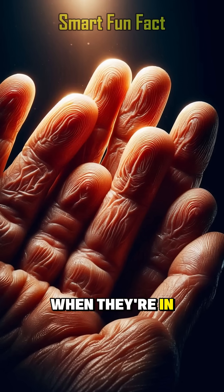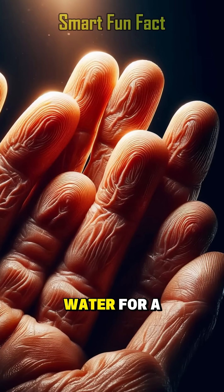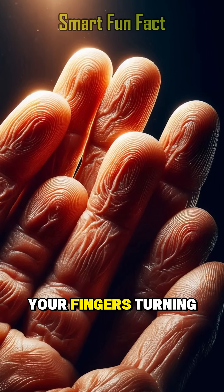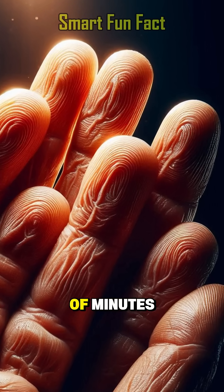Why do our fingers wrinkle when they're in water for a long time? Imagine you're soaking in water for a long time and then notice your finger is turning wrinkled. It's strange, isn't it? It's like your body is aging in a matter of minutes.